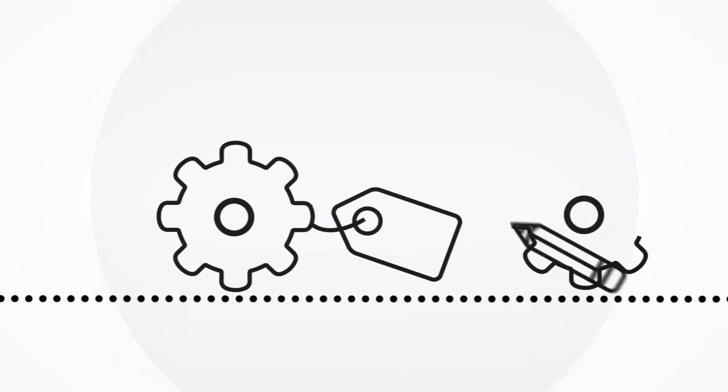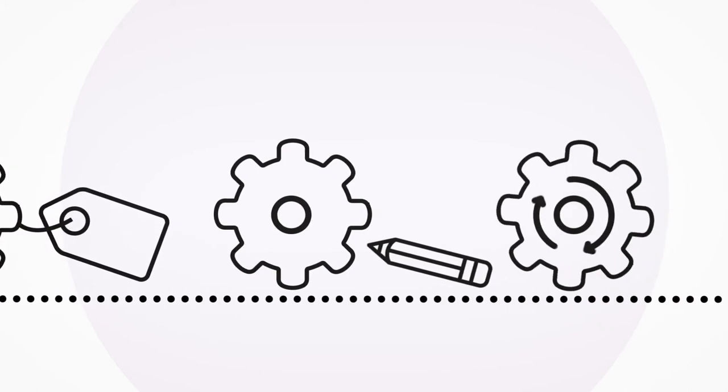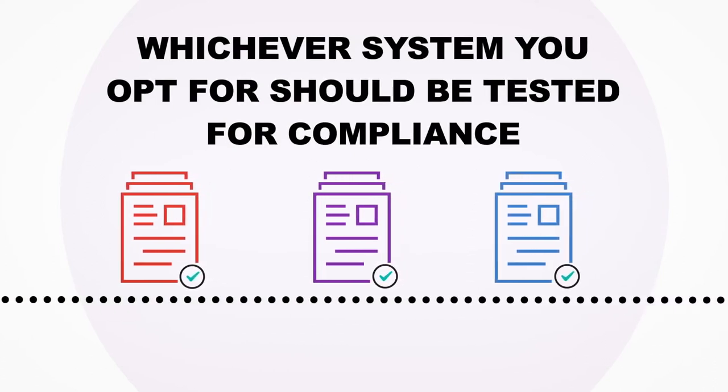Alternatively, wholesalers are free to create their own solutions or update their existing systems to become EUTPD2 enabled. Whichever system they opt for should be tested for compliance ahead of the legislation coming into effect.